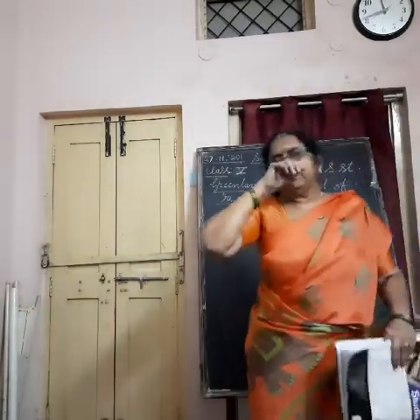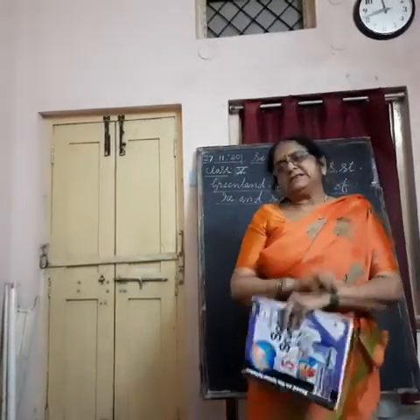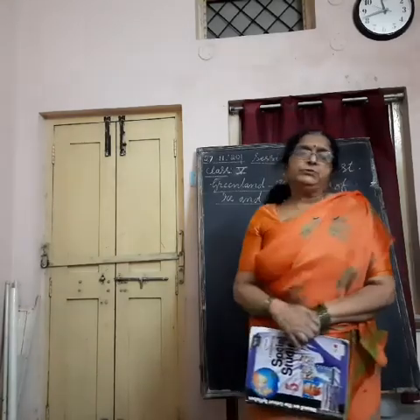Hello children, good morning. Today we are continuing with Esther's lesson, Greenland, the land of ice and snow.